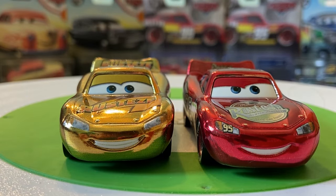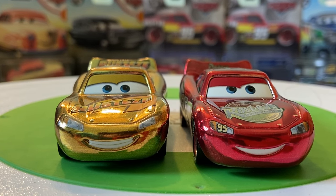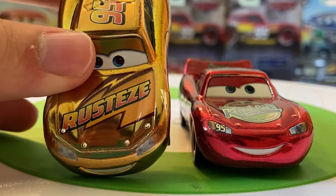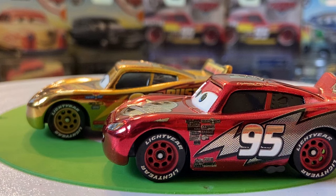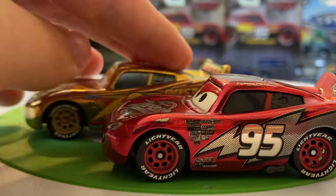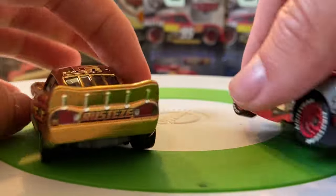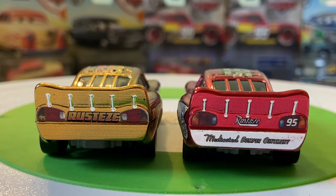Kind of the two metallic special McQueens we got — you can see the expressions are different on the two. I really do like the one on Racing Red McQueen. You can see this is the Cars 3 McQueen with the different Rusty's logos, gold tires there, red rims here. Pretty cool — always nice to get some special versions of McQueen. Not just variations of how he appeared in movies, but special metallic versions like these are always really cool to get.